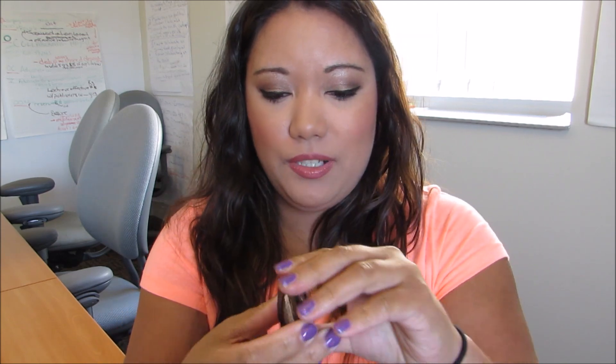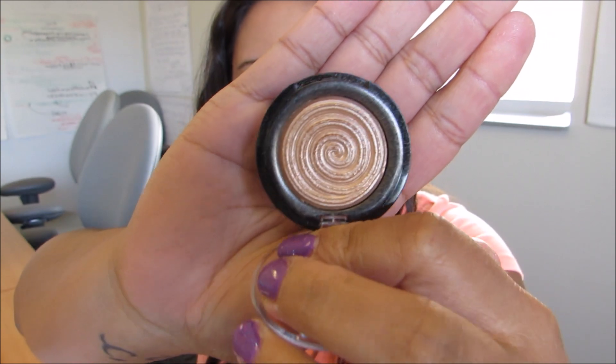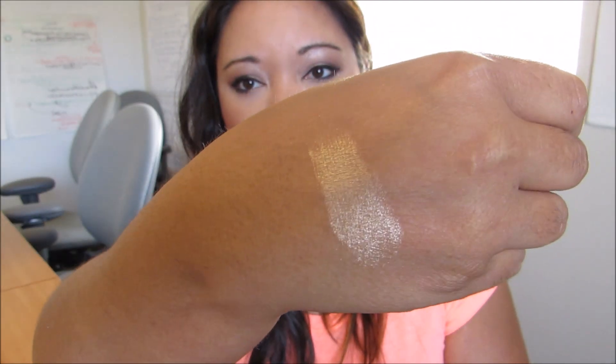The last item is the Laura Geller Baked Gelato Swirl Illuminator in the shade Gilded Honey. The pattern is really pretty and this shade is so pretty — I'm actually wearing it today. You can see the highlight right here; it gives you a really golden glow to your face. It's showing up really well on camera. It's a gold bronze color and a little goes a long way.